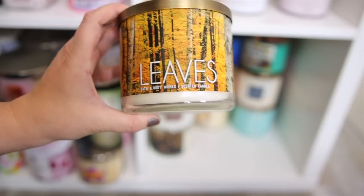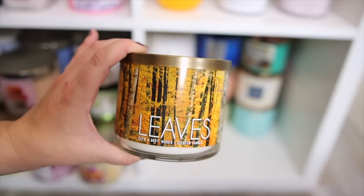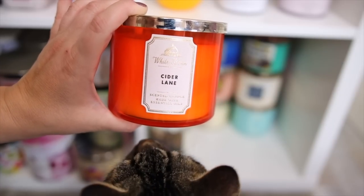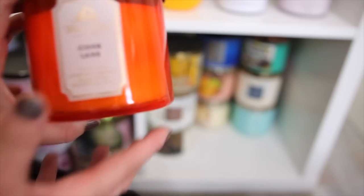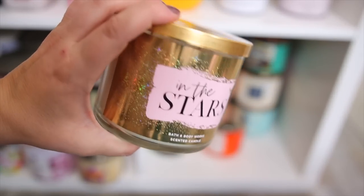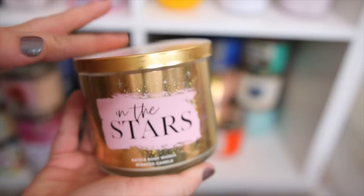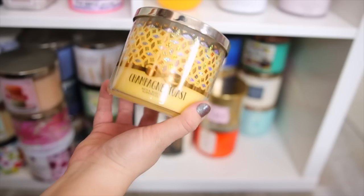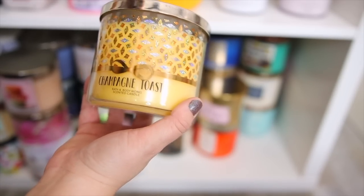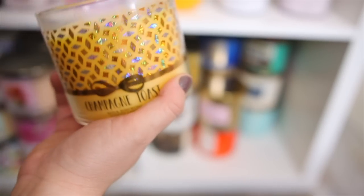Next up is a classic — Leaves. I love the packaging; it's the epitome of fall. Another fall essential for me is Cider Lane — a caramel apple scent that is very sweet, very juicy, and delicious. Here's another body care one — In the Stars candle, so beautiful, it smells just like the body care. You have to have at least one Champagne Toast in your collection — it's just a classic. I think I like it better in the candle than in body care; it's so fruity and can be used all year round.